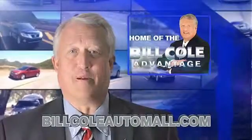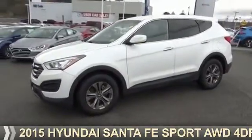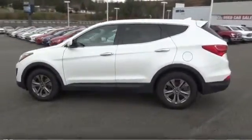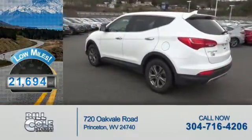Check out this vehicle from the Bill Cole Auto Mall. Presenting the 2015 Hyundai Santa Fe Sport. It's powered by all-wheel drive and a 2.4-liter 4-cylinder engine. With fewer than 25,000 miles, this vehicle has a long road ahead.